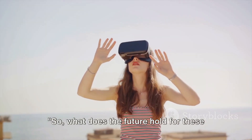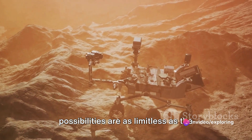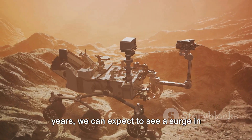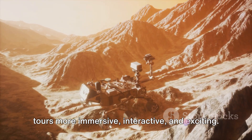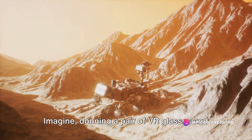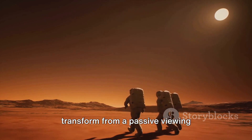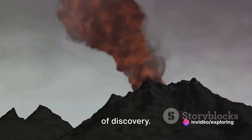So, what does the future hold for these virtual science tours? Well, the possibilities are as limitless as the universe we're exploring. In the coming years, we can expect to see a surge in virtual reality technology making these tours more immersive, interactive, and exciting. Imagine donning a pair of VR glasses and suddenly finding yourself standing on the surface of Mars or walking among the dinosaurs. Virtual science tours are set to transform from a passive viewing experience into a truly immersive journey of discovery.